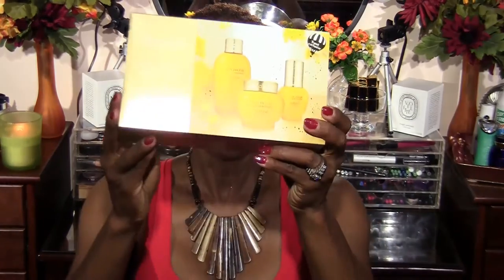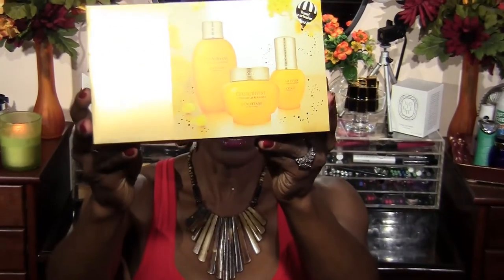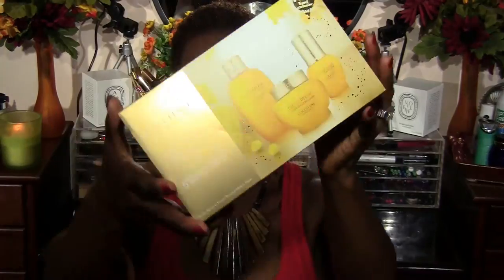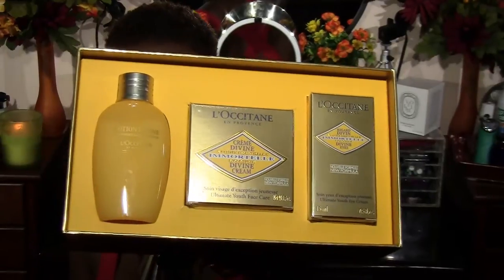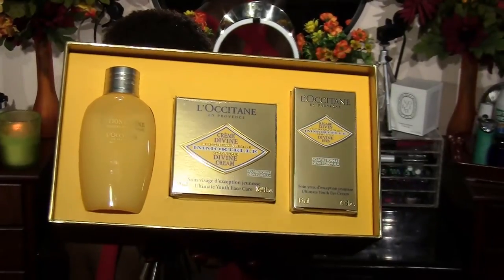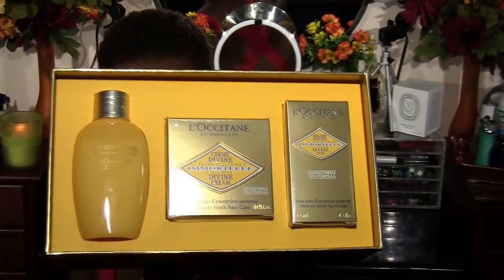Something else I bought was this nice little Divine Collection kit from Elle Octatane. This is what it looks like. It smells so good. I'm not sure why I picked this up — I was passing by the store in the mall, went in looking around, and I guess I just felt guilty not wanting to come out empty handed. But anyway, it smells really good and I really love it.